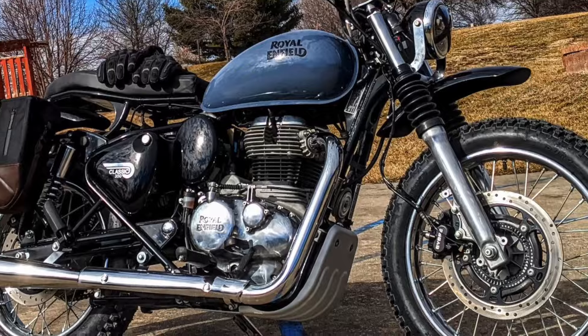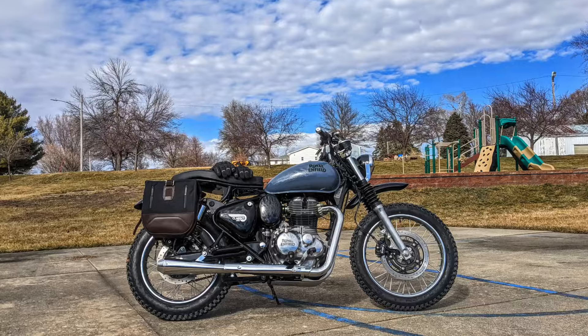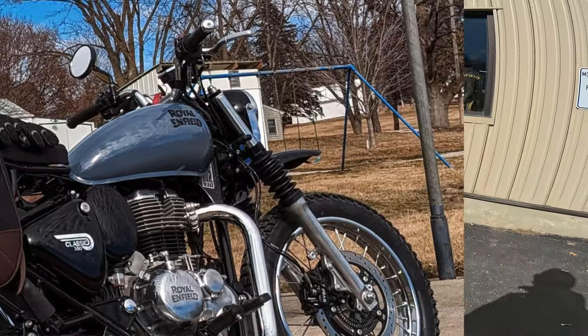Howdy y'all! Fuzzy Biker here at Baxter Cycle in the mighty mini-metropolis of Marnie, Iowa — and look what we got behind us today. This is an amazing motorcycle, another Baxter Custom Works bike. It is a 350 Classic, if you can believe that.